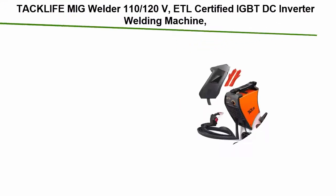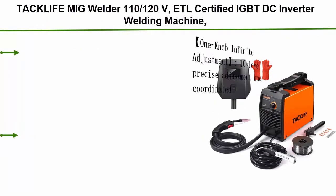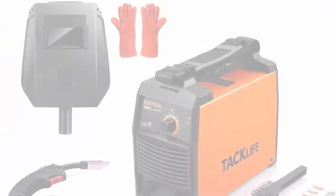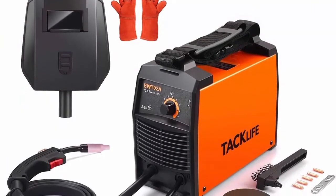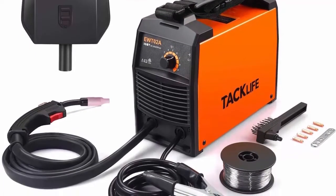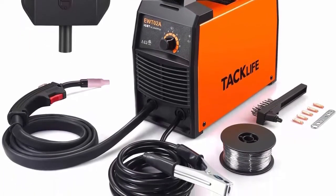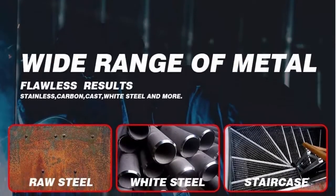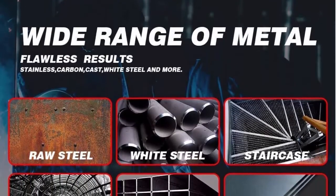Top 10: Tacklife MIG Welder, 110/120 volts, ETL certified, IGBT DC inverter welding machine with automatic wire feeding, 2-pound flux core wire, 5x contact tips, welding helmet and gloves. Portable welder EWT02A, inverter FCAW MIG welder with wide voltage range and ETL certification. IGBT inverter welding machine uses 0.03 flux core wire and can easily achieve gasless welding.